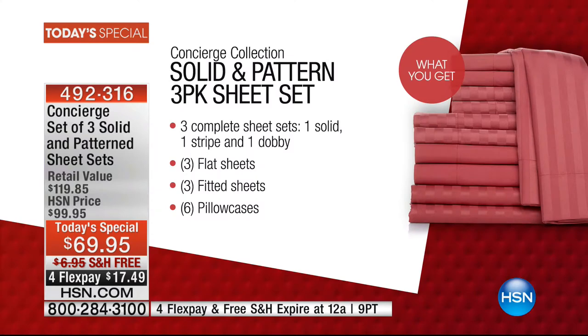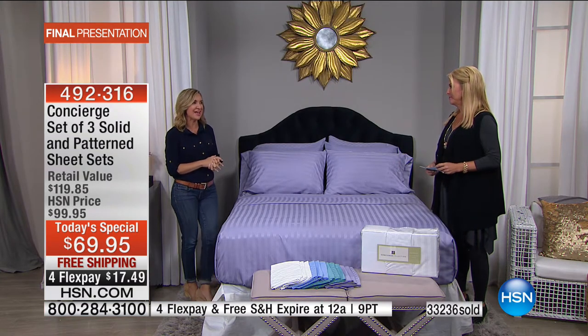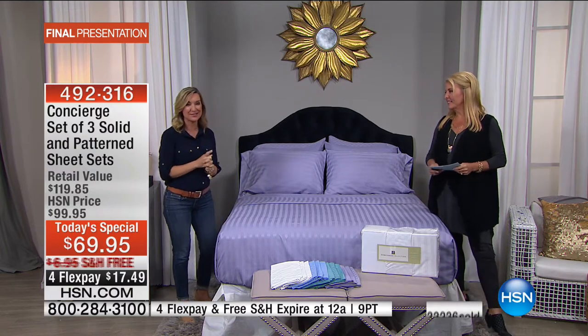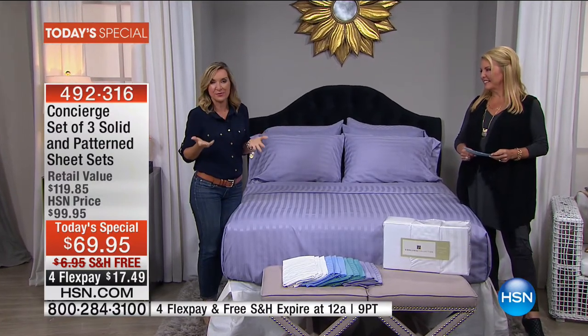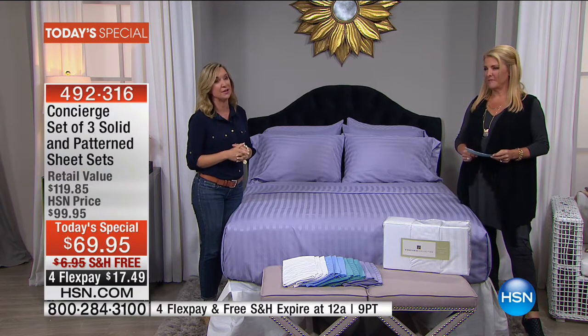This is our number one bestseller that we offer day in and day out, and now it's a triple pack. We've done this once before, and it took us a year and a half to repeat it — we kept the same value and sold out early that day. This is the last three-pack we'll do from Concierge this year, and it's the best value on microfiber you will see all year.